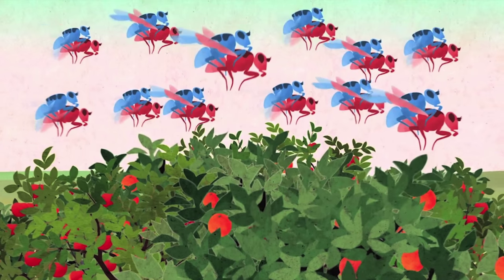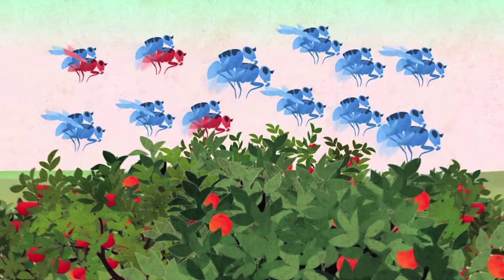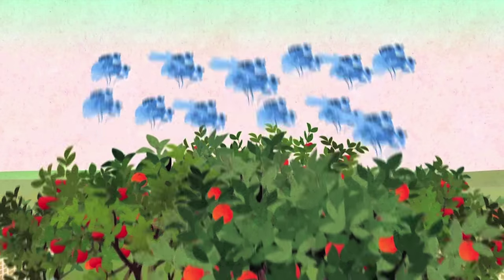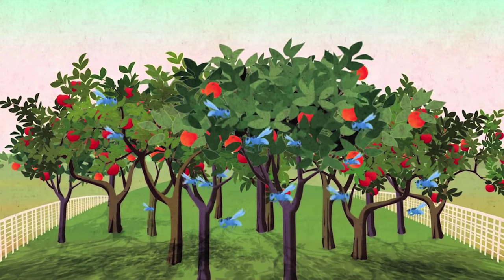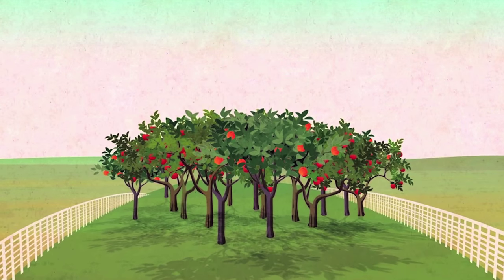If sufficient sterile males are released, the next generation will have fewer wild insect pests and the pest population can be controlled. In situations of isolation, such pests can eventually be eliminated.